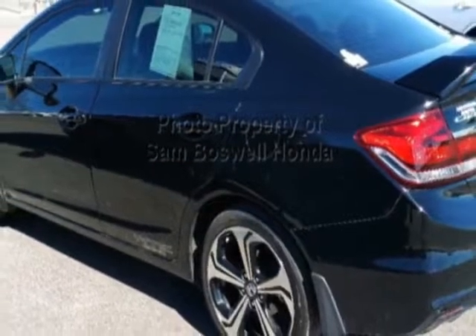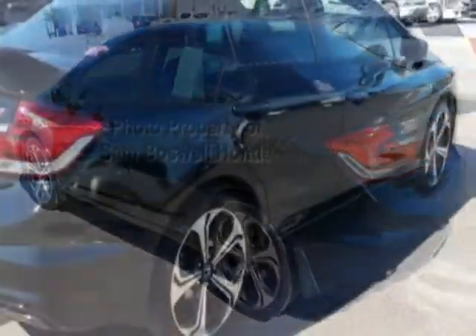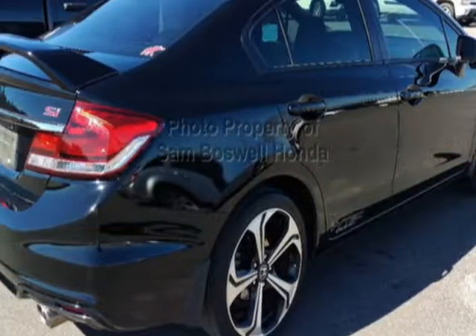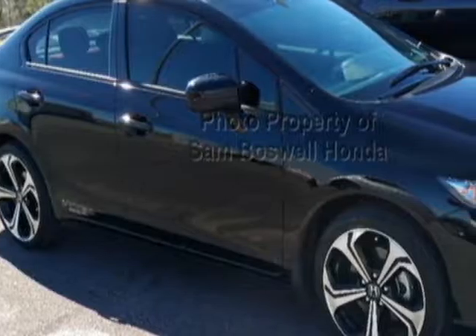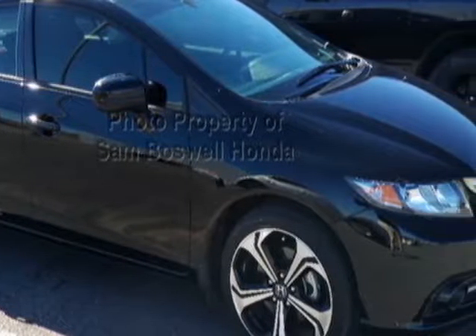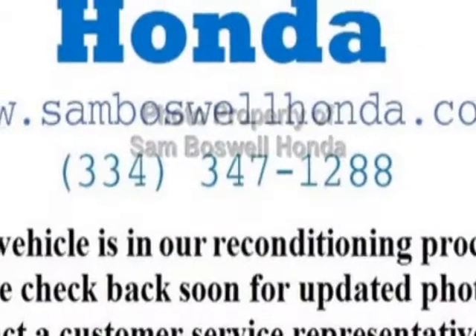For your protection, this vehicle has an extended warranty. This vehicle gets an estimated 22 miles per gallon in the city and an estimated 31 on the highway. This Civic Sedan boasts a 2.4-liter engine and has a 6-speed manual transmission.